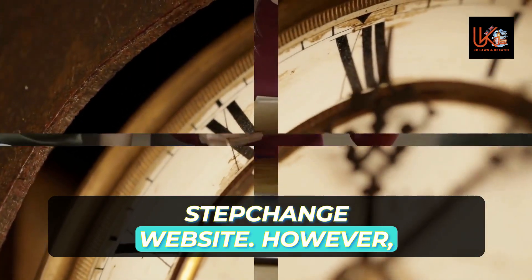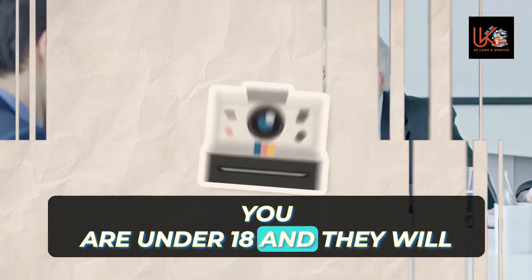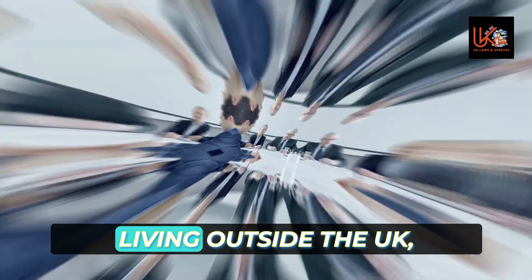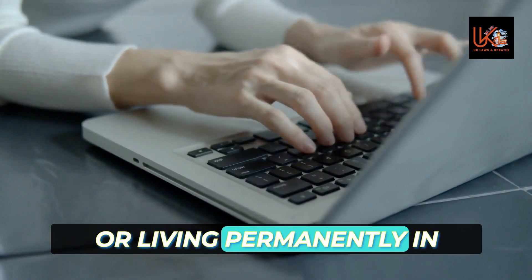However, it's worth noting that you cannot use these calculators if you are under 18, and they will not give you accurate results if you are a prisoner, a student, living outside the UK, a non-British or Irish citizen, or living permanently in care.